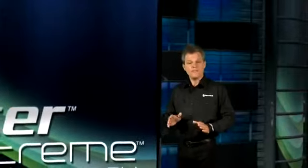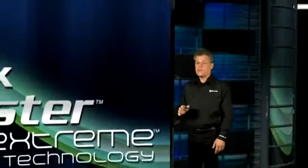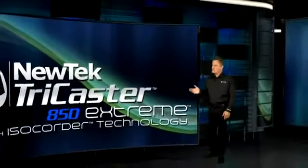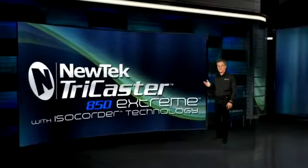Imagine producing a network quality multi-camera video production with graphics, video roll-ins, special effects, even virtual sets, then being able to record and stream live to the internet all in one system. Well you can with NewTek TriCaster 850 Xtreme.